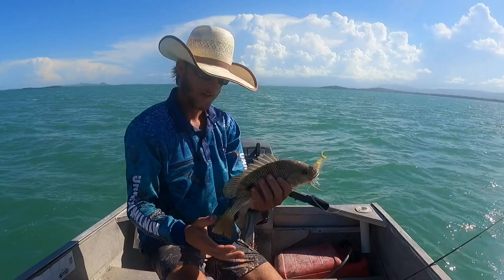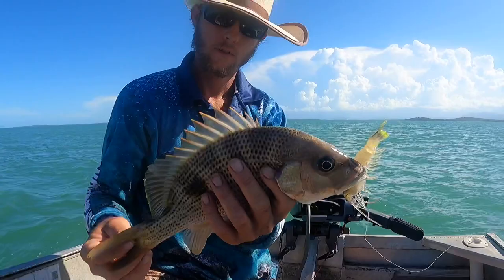It ate it on the drop like that - pause for a bit and they just smack it. He's only pretty little.